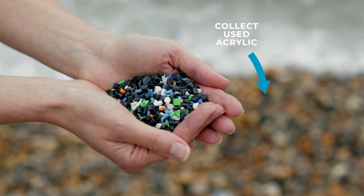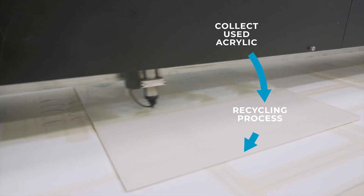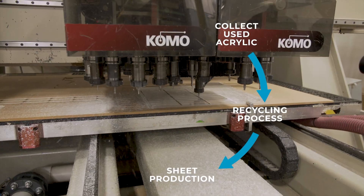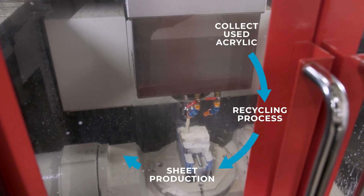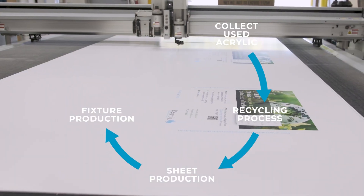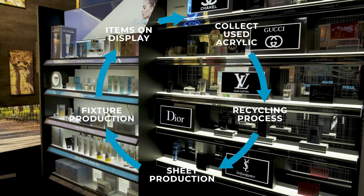Using an eco-friendly process, used acrylic is broken down to its original elements and then produced as sheets in a wide variety of colors, finishes, and sizes. These sheets can be used in place of traditional acrylic to produce new fixtures and signs, which go on display until ready to be recycled again.